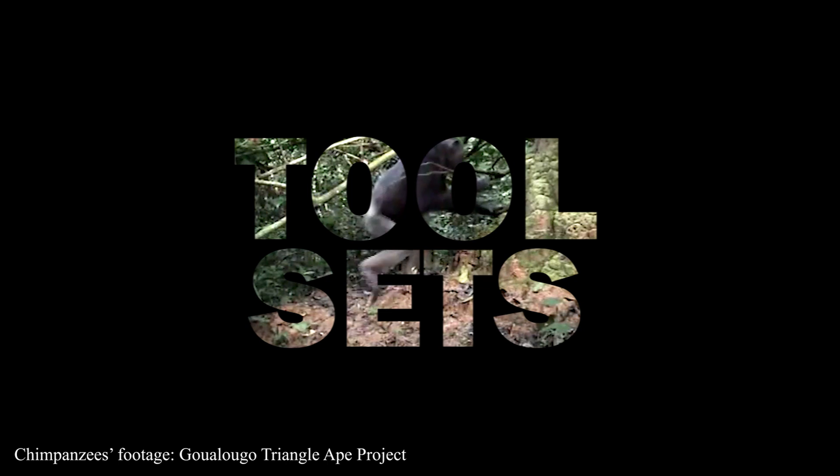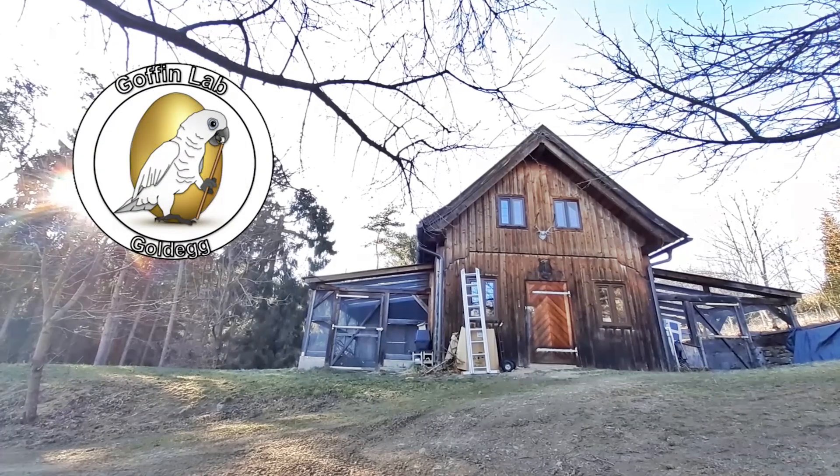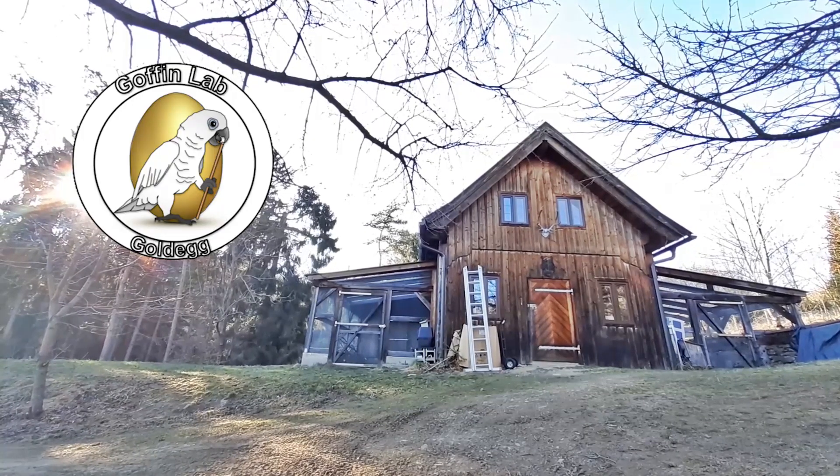A toolset is the using sequence of two or more tools, usually with different functions, to achieve a single outcome. And there are only two species in the whole planet that use tool sets in the wild, chimpanzees and Goffin's cockatoos, like the ones that we have here in the Goffin lab.